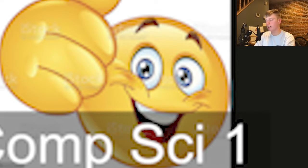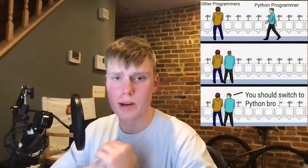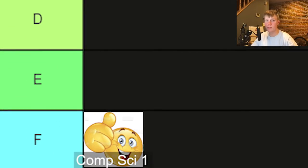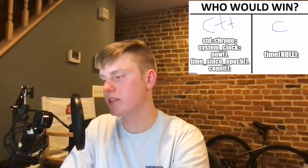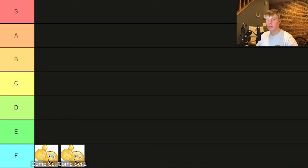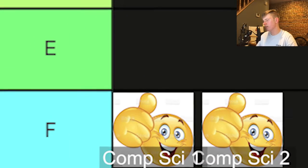Computer science one is a pretty easy class — introduction with Python. I had previous experience, so the projects took me about half an hour. It's definitely considered a weed-out class if you have no prior experience, which I can see being true, so that's definitely F tier. Computer science two was introduction to C++, and it wasn't too bad. I hadn't used C in a while, but it wasn't a bad class — that goes into F tier as well. F tier is kind of boring; we got the easy classes out of the way.